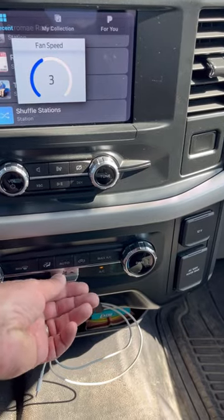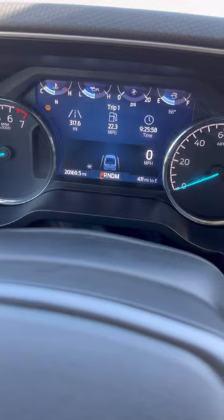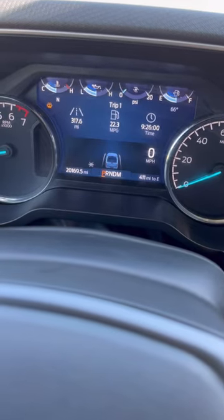This little selector switch right here — just give me an old-fashioned knob. The gas meter is about 1.4 miles to the gallon off.